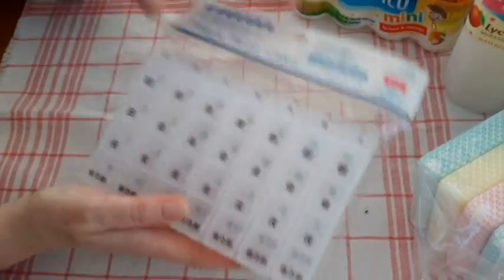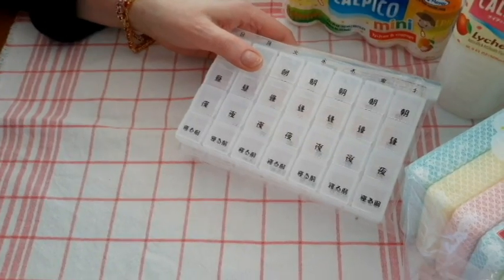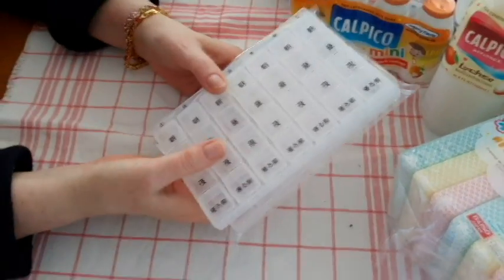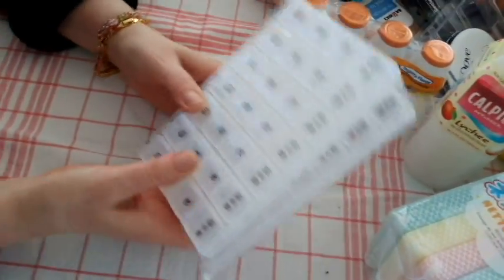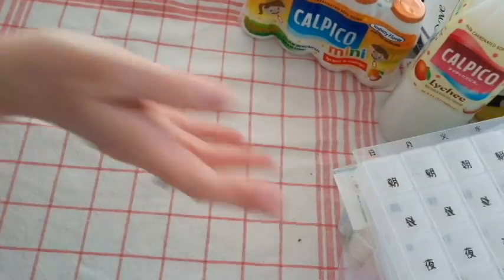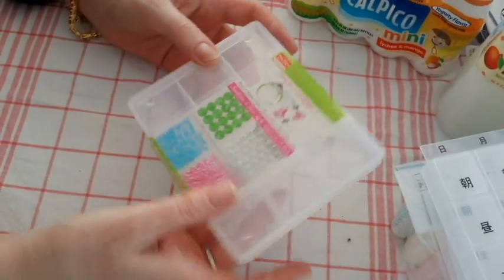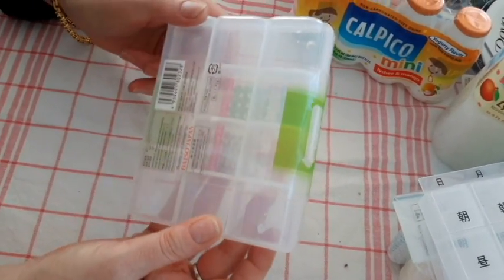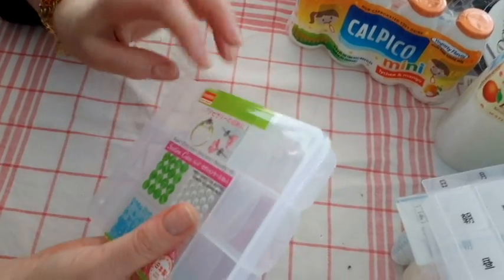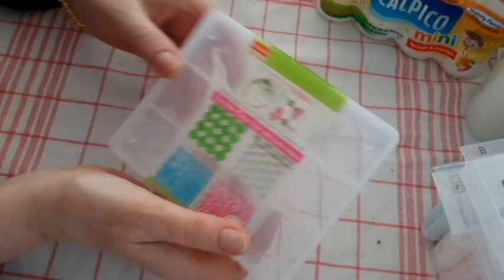They'll fit in my caboodle — I keep all my stuff in those old 90s caboodle containers because they're easy to lug back and forth. And I got this one too, for bigger pieces of things. It has good compartments too.